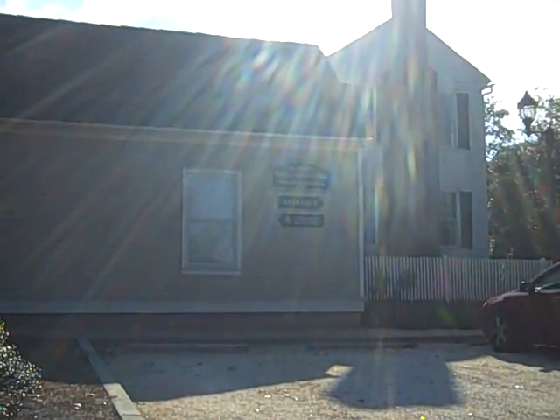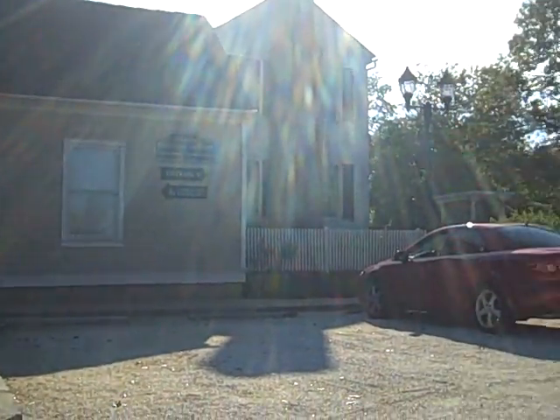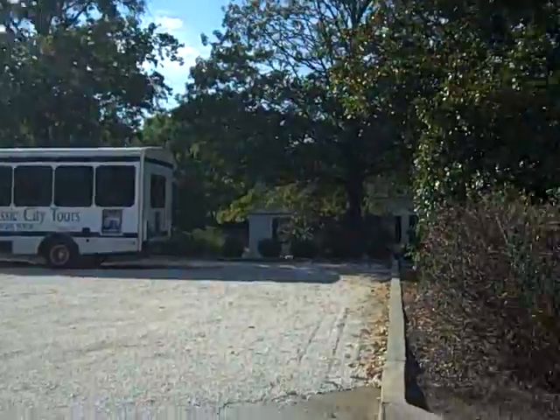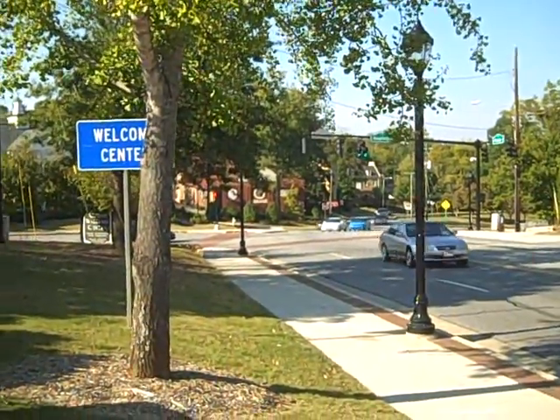I thought it would be appropriate to start my Bulldog of the Day tour at the Bulldog outside of the Welcome Center. If you're here to visit Athens, this is a great place to come. They have guided tours, there are podcasts, self-guided walking tours, and it's right at the corner of Doherty and Thomas Avenue, which is downtown.